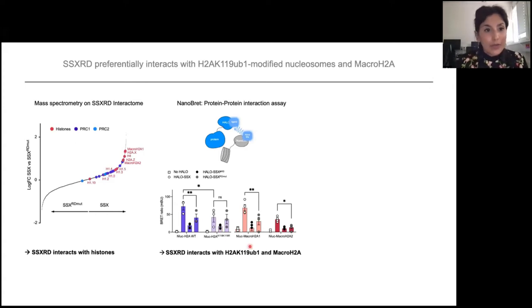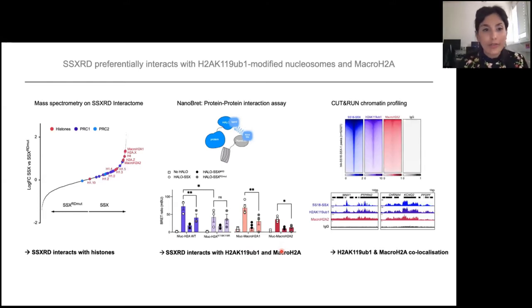We then did the same with the histone variants macroH2A1 and macroH2A2, and you can see that for both of those histone variants, you also have interaction with SSX. We then wanted to see what happens genome-wide, so we did Cut&Run profiling. Looking at H2A ubiquitination and macroH2A2, there is a nice co-localization with SS18-SSX globally.